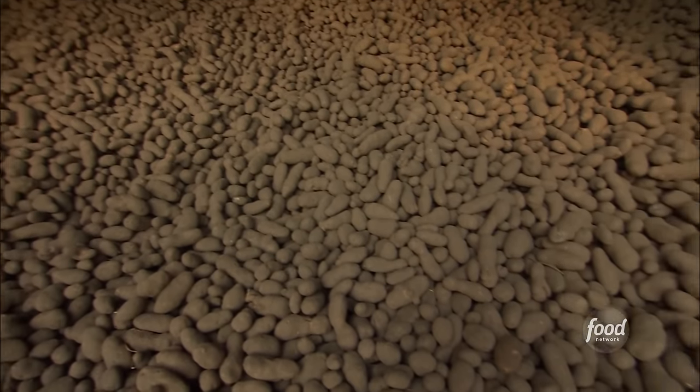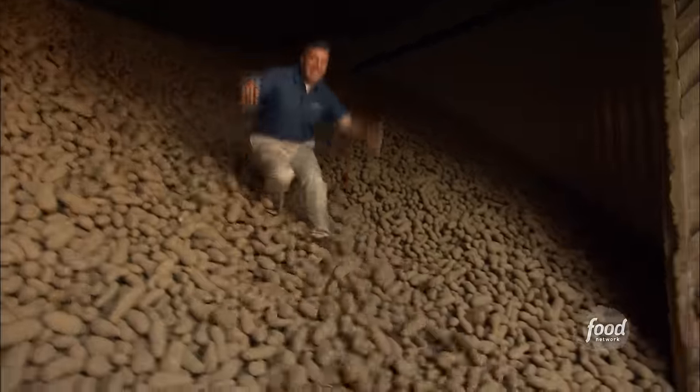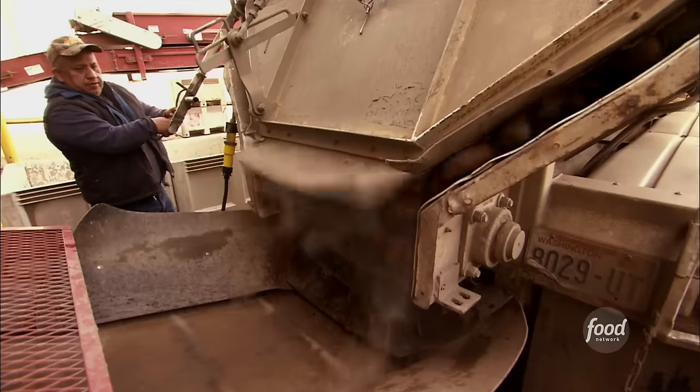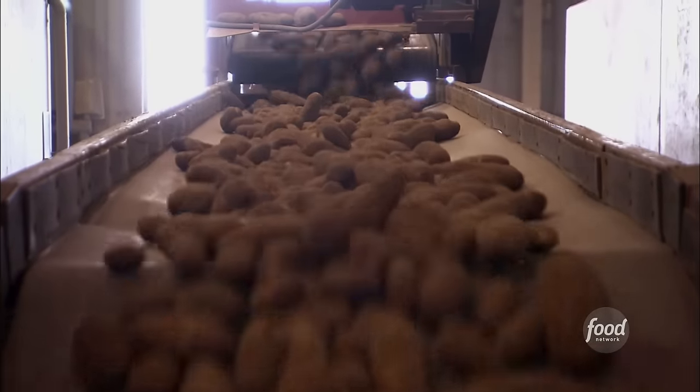It all starts with piles of potatoes so high you can ski down them. At this processing plant in southern Washington, potatoes arrive by the truckload. For the Arby's curly fry, they bring in 40 to 50 semi-loads of potatoes per day, and each truck carries approximately 30 to 35 tons of potatoes.